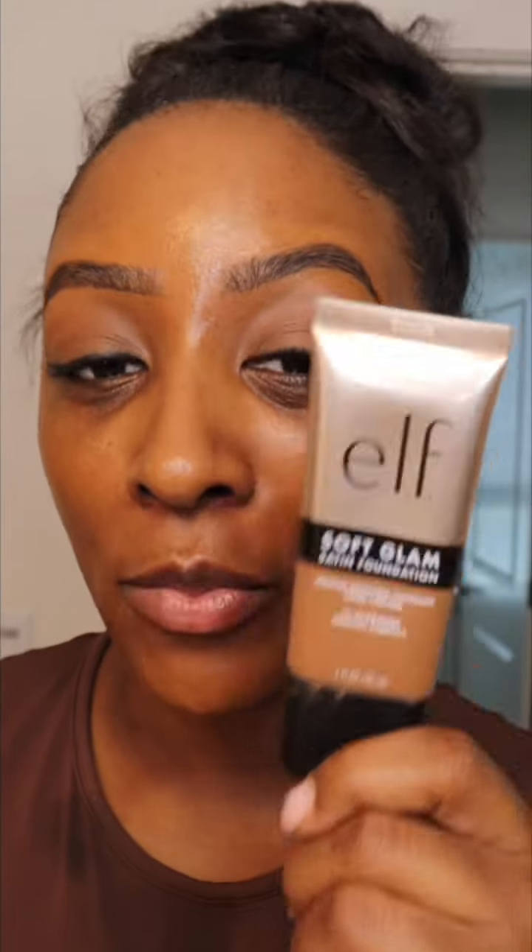The e.l.f. Soft Glam Satin Foundation has become my new favorite. Wears so beautifully. The skin match is literally on point. That looks so freaking beautiful.